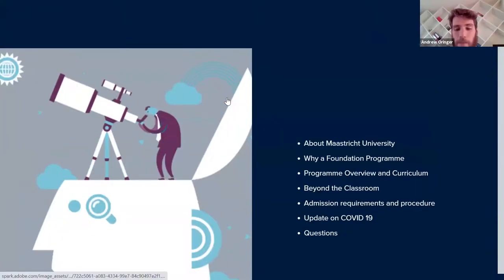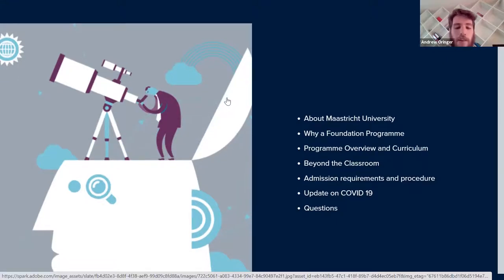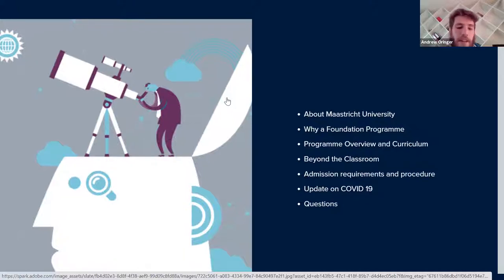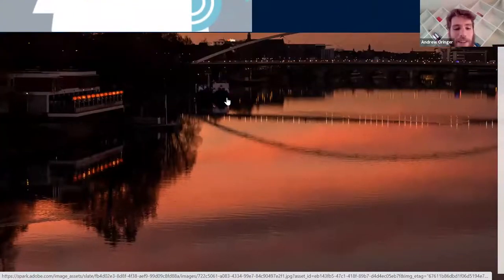Here's a wonderful view of part of the university campus — that's the law faculty and former provincial government building of Maastricht. As you can see, we're the only place in the Netherlands that is not flat, so it's quite a unique spot. Today I'll tell you about Maastricht University, talk about why a foundation program may be beneficial, cover the curriculum, how we help students, how we're dealing with COVID, and then answer any questions.